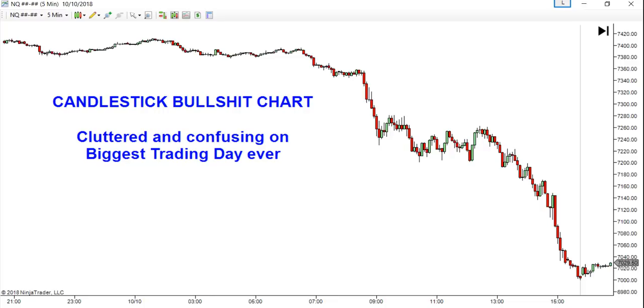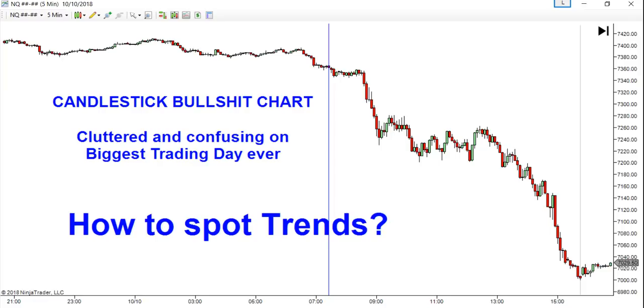Now this looks great in hindsight, but as it's printing in real time, let me put my mouse on approximately the futures market open, which is about 7 a.m. To the right of that — where are the signals on a candlestick chart? To me, everything to the right of that blue vertical line is confusing, cluttered, and a big fucking mess. How do you power through that on the biggest trading day ever? And more importantly, how on earth do you spot trends? If you were looking for shorts, where is your short signal on this candlestick chart?